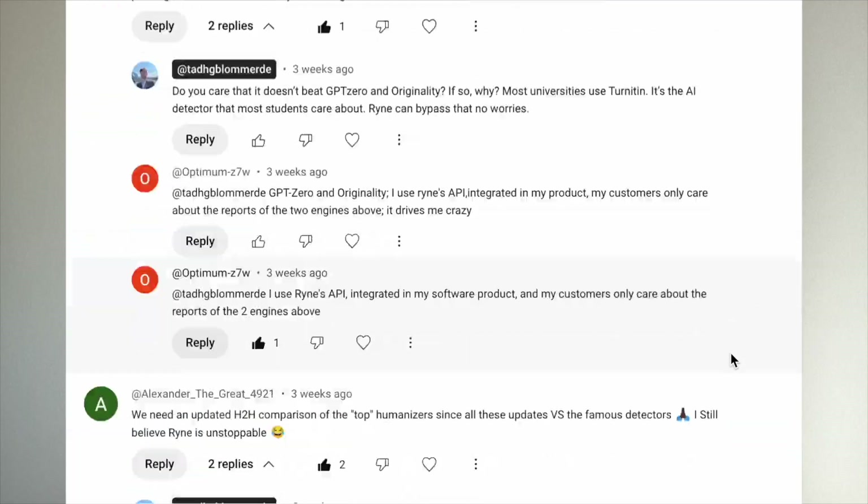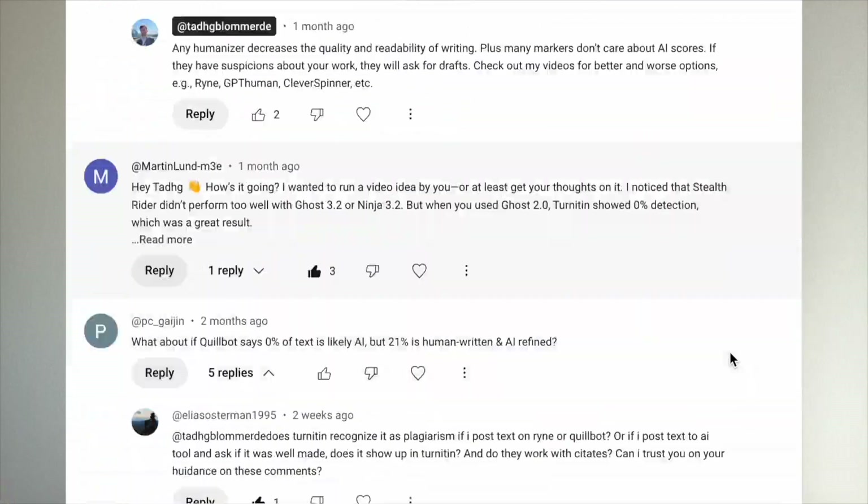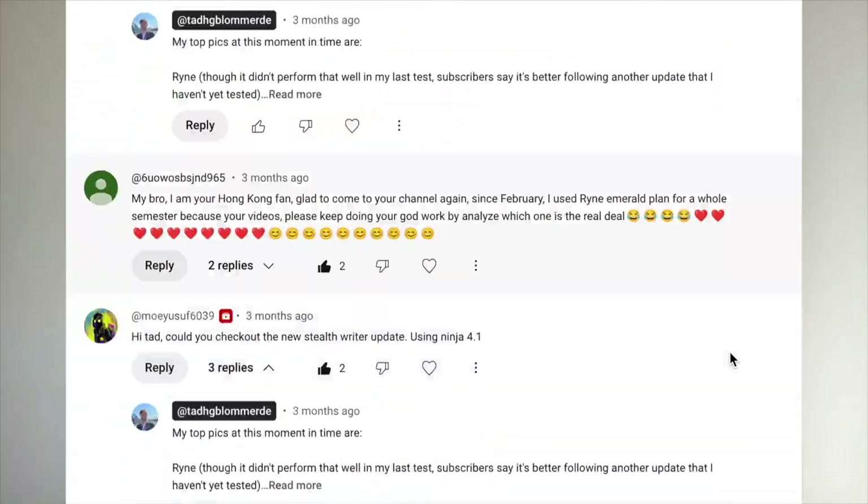It's fair to say that Ryan is the most popular humanizer among subscribers to this channel — historically it's been one of the best tools I've tested. However, in a video about Ryan's hyper mode that I recorded in March 2025, I found I was very disappointed with their new feature and it couldn't pass Copy Leaks AI detector, which is regarded by researchers as one of the most accurate on the market. Ryan was also a little disappointing in a battle of the AI humanizers video that month, where I put it head-to-head against Stealth Writer.